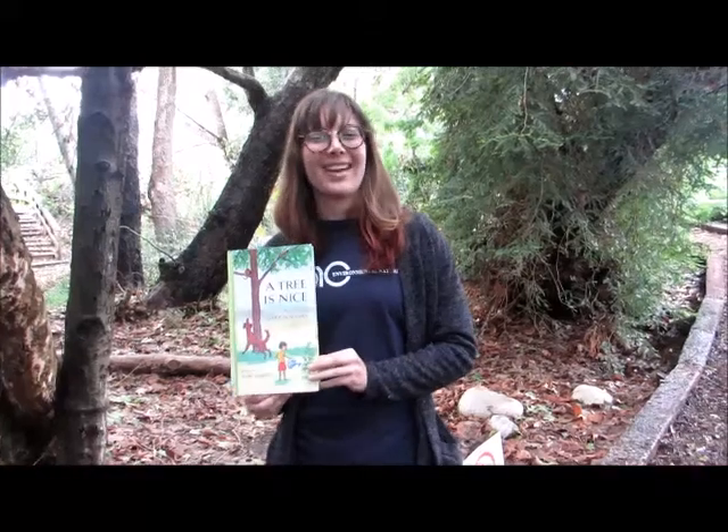Hi, my name is Raquel, and I'm a lead naturalist at the Environmental Nature Center, and today we're going to read a book called A Tree is Nice by Janice May Udry.